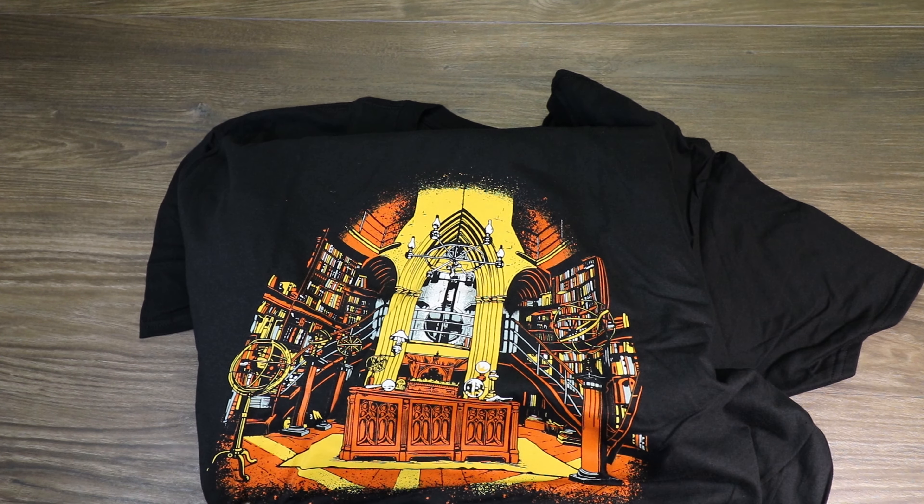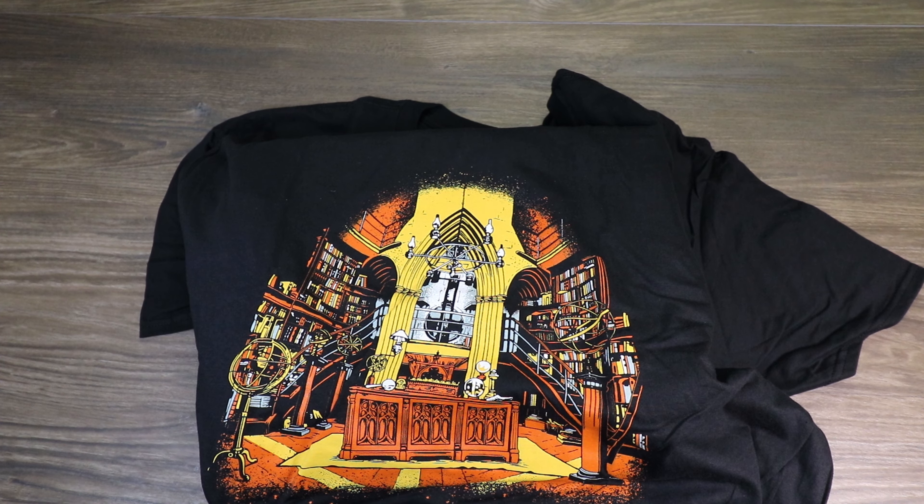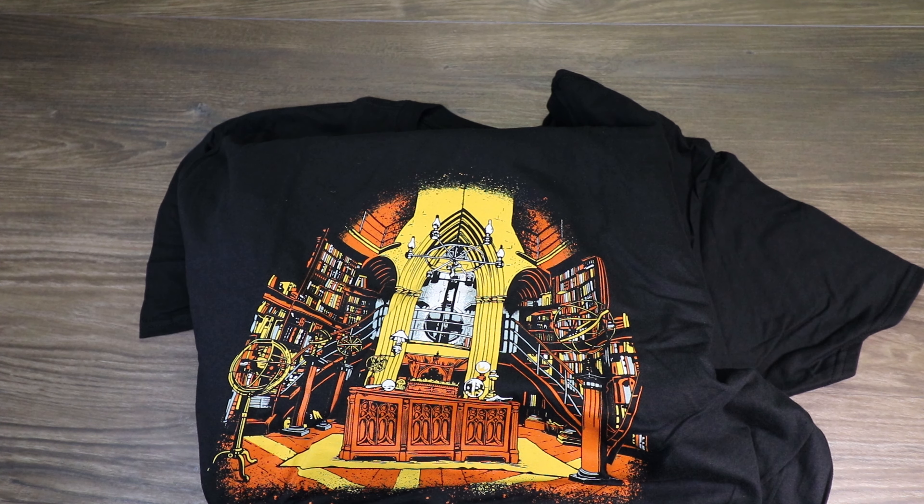We got a t-shirt. I can't say this is my favorite design they've ever done — it's got Dumbledore's office, which I adore, but I'm not super in love with the orange and yellow on the black. This will probably be a shirt I wear to bed.